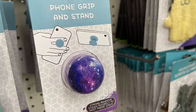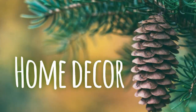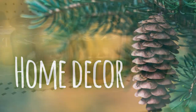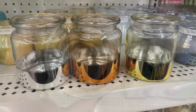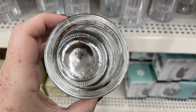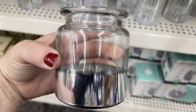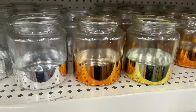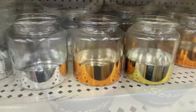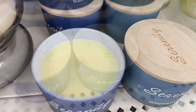Moving into home decor. They had these really pretty votives for Christmas in silver, copper, or gold — the inside bottom has a metallic mirrored glass look. I also found Serenity candles that come in three different colors with a wood top that says 'Serenity' — in dark blue, light blue, and white.